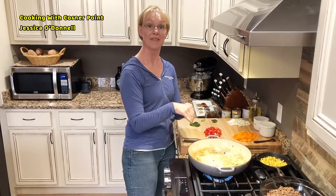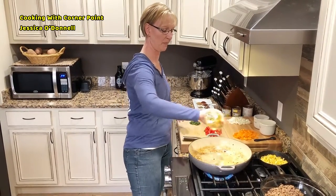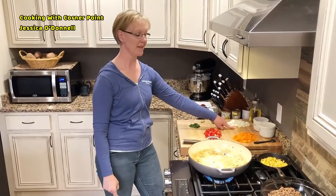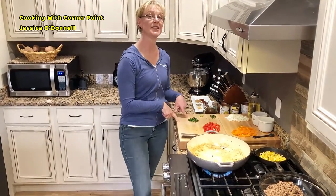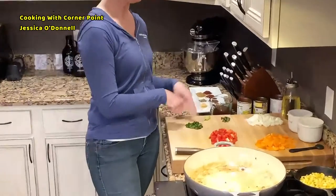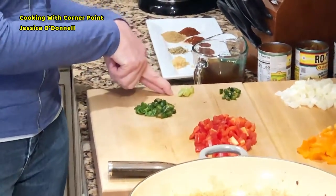I'm going to go ahead and add some olive oil. I've already pre-chopped one yellow onion, one orange pepper, one red pepper, and here's where you can adjust the spice level: I have one jalapeño pepper from my garden, one serrano chili from my garden, and one habanero.